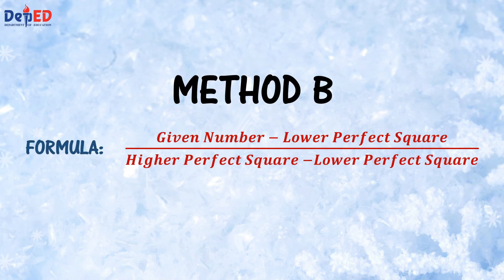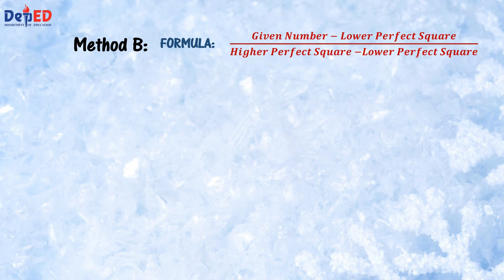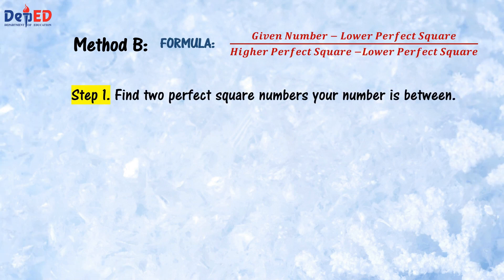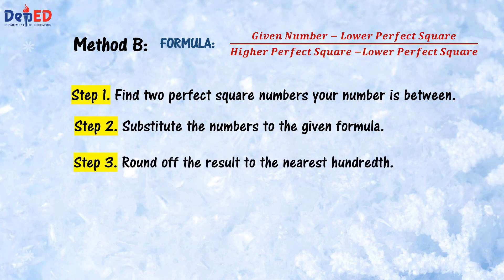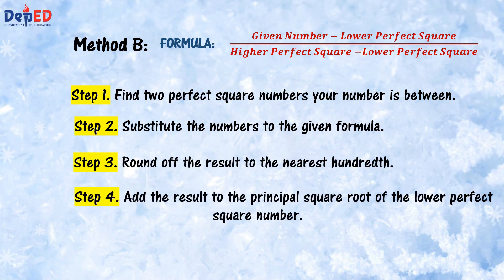For Method B, we must remember the formula: given number minus lower perfect square, all over higher perfect square minus lower perfect square. To use the formula, we have 4 steps to follow. Step 1: find two perfect square numbers your number is between. Step 2: substitute the numbers to the given formula. Step 3: round off the result to the nearest hundredth. Step 4: add the result to the principal square root of the lower perfect square number.